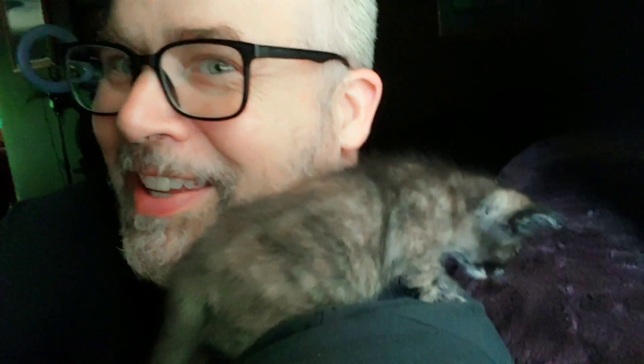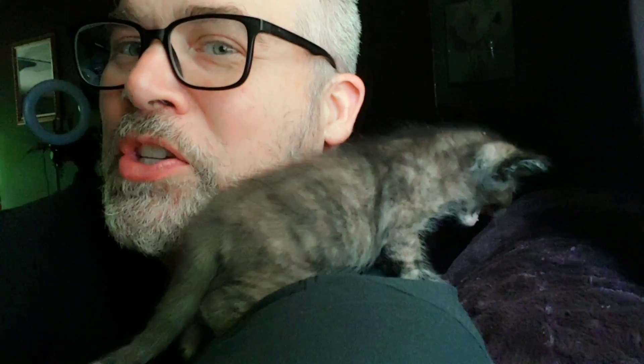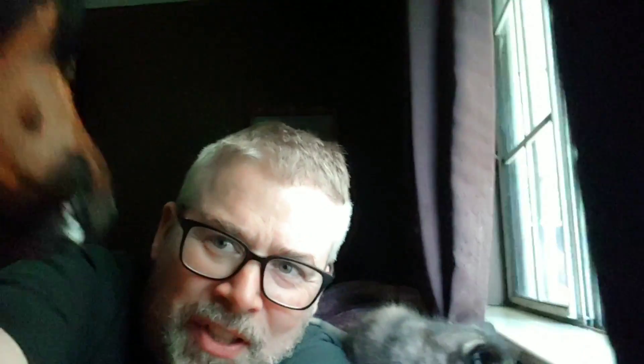I'll show you guys something we've got — we just had some tortoiseshell kittens. Tortoiseshell color, so you can see the black with the lines underneath it, the stripes. It's a very, very rare color cat, and check out the baby — very, very rare.